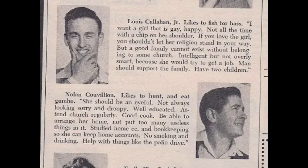Help with things like the polio drive. And tomorrow we will show what the girls say. Very specific needs from those guys — study home ec and run the polio drive.